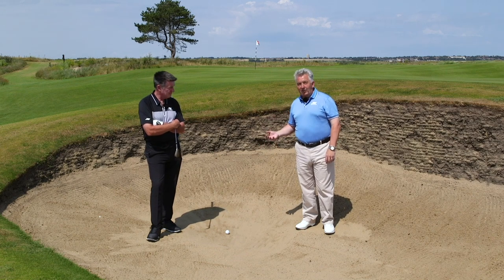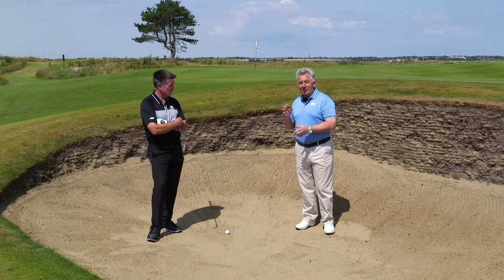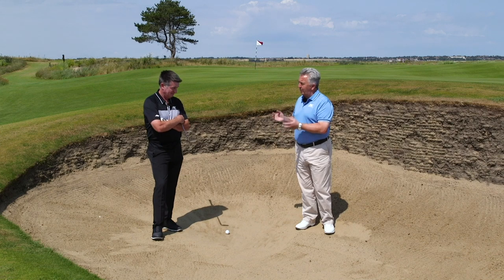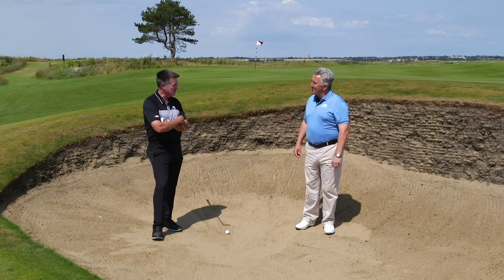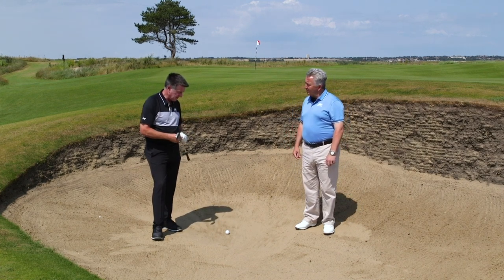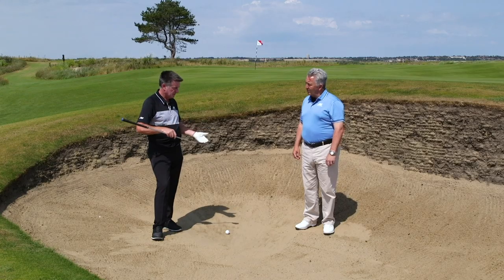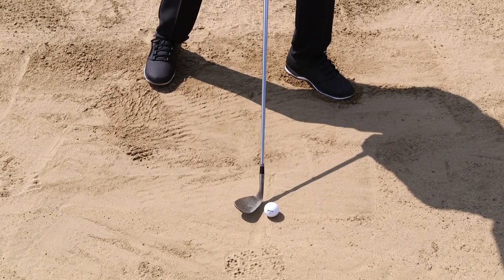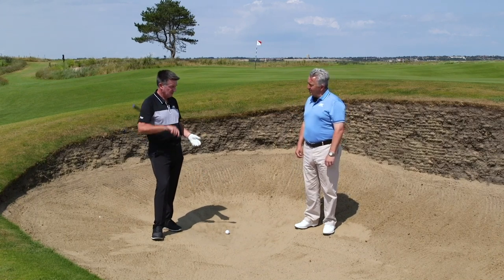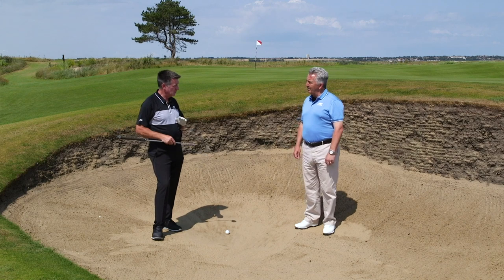The fourth shot is a bunker shot off a bare lie. There's a lip to go over and no usual bed of sand underneath. Most of us know how to play the routine splash shot, but this is more challenging. Normally with sand underneath the ball you add loft, which increases the bounce and helps the club exit through soft sand. But here, with no sand under the ball and a slight downslope, adding loft and opening the face means the leading edge is half out of the ball — you'll thin it and the bounce won't help.